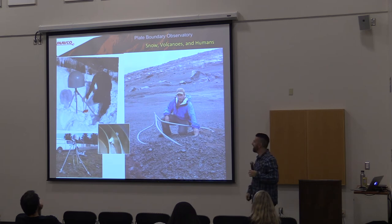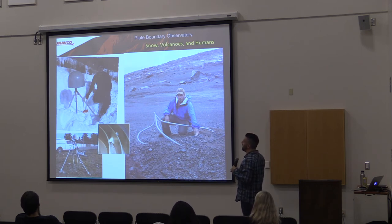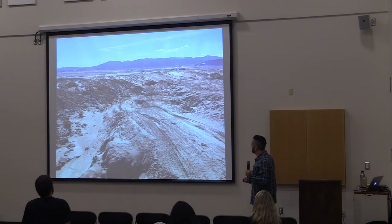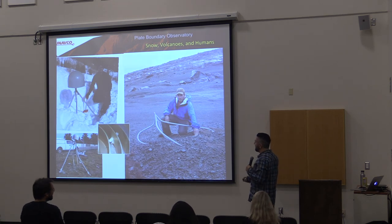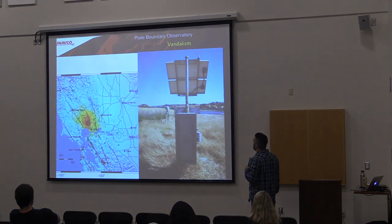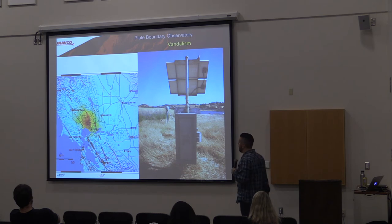There are terrible things that happen to these sites. Sometimes they get buried in snow, which can crush an antenna or a radome. Sometimes they get shot at, which is always kind of obnoxious — a lot of our sites are out in the desert in the middle of nowhere, and I guess it's irresistible to try to shoot at something like that. Sometimes they get hit by cars, which can introduce an offset in the time series. And this one got swept away by a lava flow on Augustine Volcano up in Alaska.